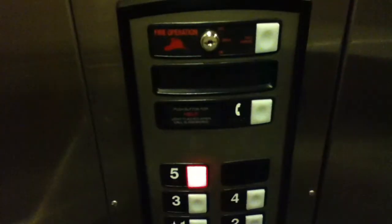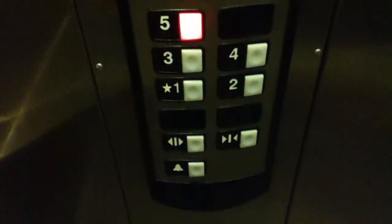Alright, this is the elevator at the Hilton Garden here in El Paso. It's a Schindler elevator. Look at those fixtures.